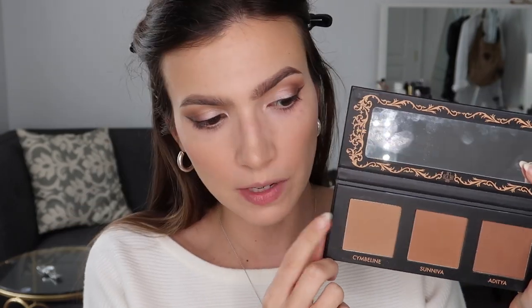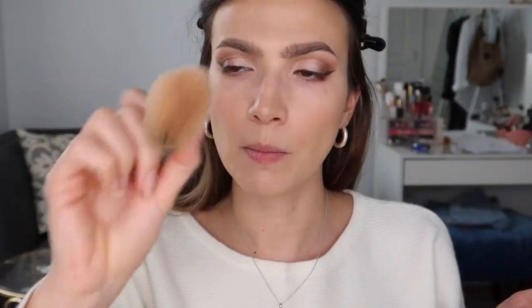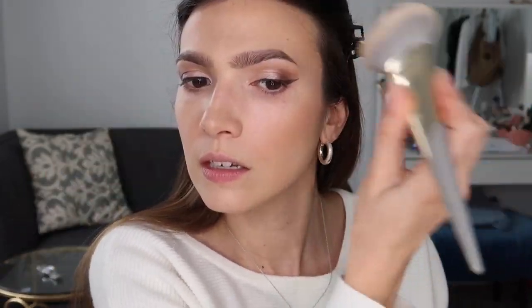Lovecraft Beauty — I'm going to pick up a little bit of Cymbeline on a big brush and just keep this back here for bronzing. This is also going to help set the face a little bit. It's such a good color for me — so pretty. It helps everything blend together, and I like to put it down my neck too. My face is a little bit darker than my neck naturally, and it just gives a really subtle bronze to the face that I love.